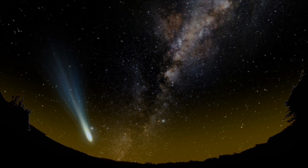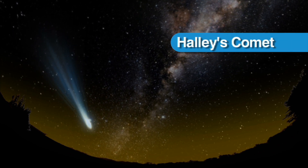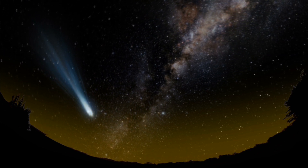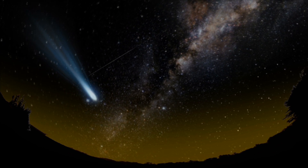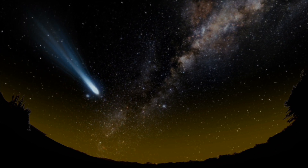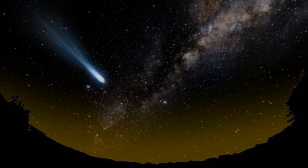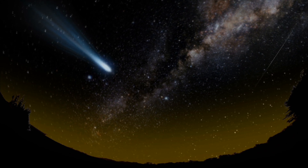The most famous short-period comet is Halley's Comet. It orbits the sun every 76 years or so. The last time we saw Halley's Comet on Earth was in 1986, and it is expected to return around 2061. Records of humans seeing Halley's Comet go back thousands of years to the Babylonians and ancient Chinese.